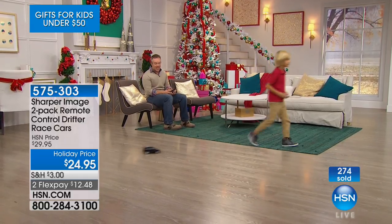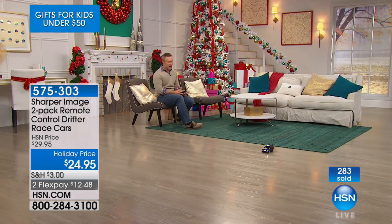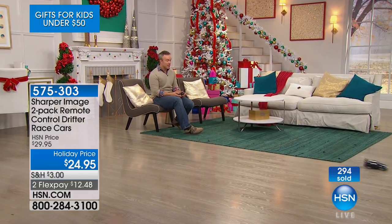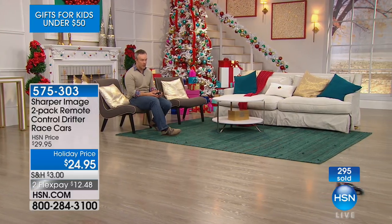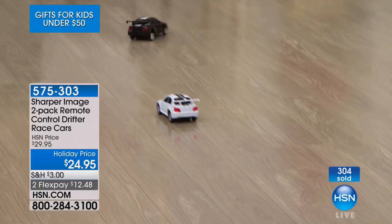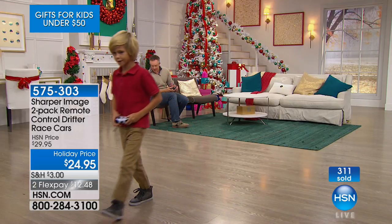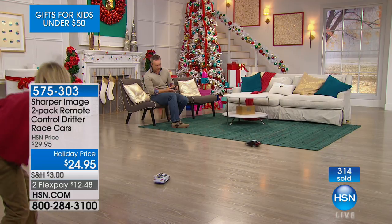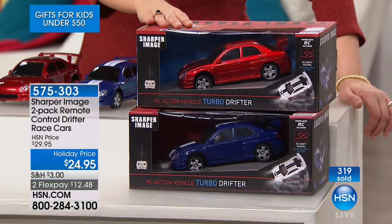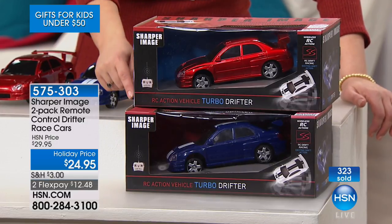Just get it home and have fun with it. How many can we be driving at the same time? Two playing at the same time — the black and white run on different frequencies, the blue and red run on different frequencies. We launched this at the beginning of the month and it sold out early in October. People were clamoring for it, so we got them back for holiday. Lowest price we've ever done on these Sharper Image Drifter cars — $5 off today. Whatever you choose today, $24.95, or $12.48 on FlexPay for two months.